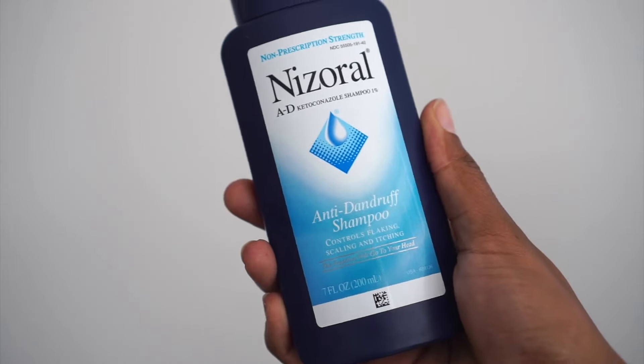Recommended by a subscriber: Nizoral. This is non-prescription strength, so you can get this at Amazon, Amazon Prime. You can probably find it at Target, Walmart, all of that. I will put a link down below.